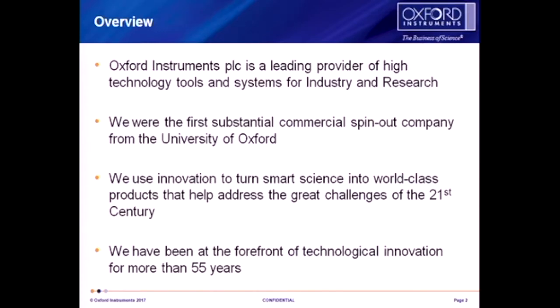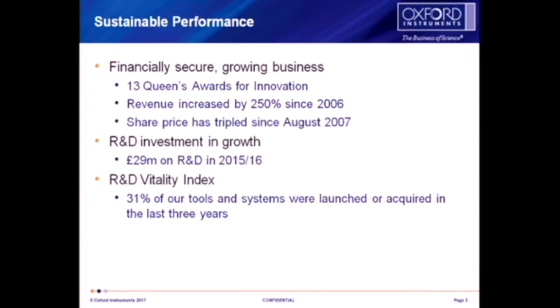Oxford Instruments has been around for 50 plus years now. It really did start out of Oxford University by Martin Woods — it was the first commercial business to spin out of Oxford — really looking at superconducting wire. We are very much seen as an innovator for science products, from Asylum doing AFMs to Andor who do very high-speed cameras, through to Plasma Technology where we'll talk today about pushing the forefront of nanotechnology in ALE and ALD. We've had 13 Queen's Awards for innovation, which is recognition by the UK government.